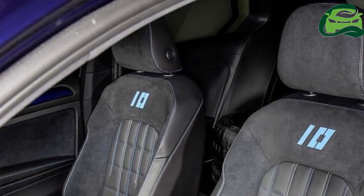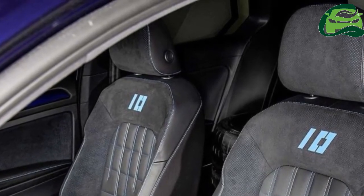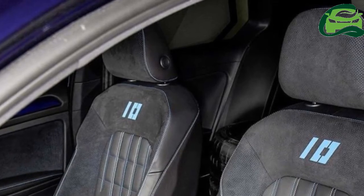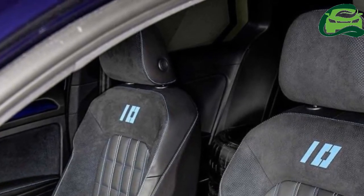There's a SIM card in the car that communicates with the smartphone app; subscription is free for three years.